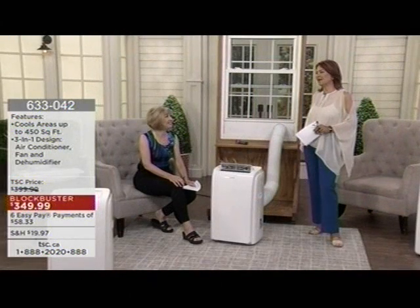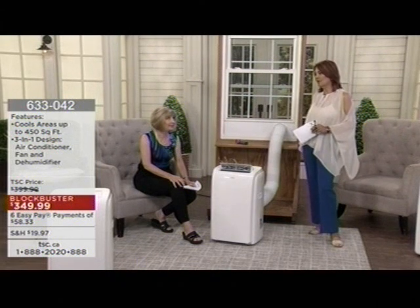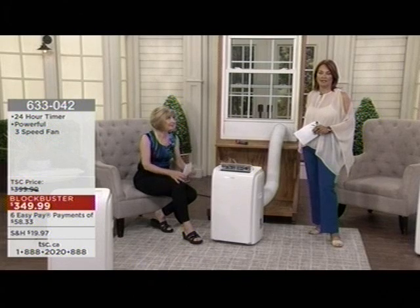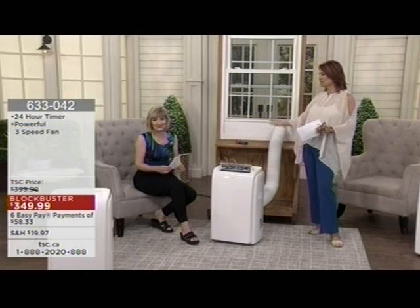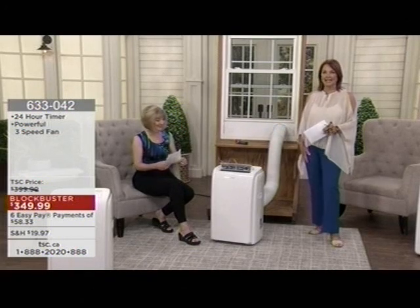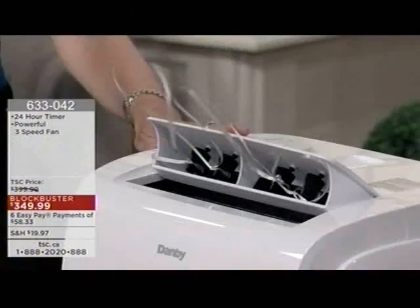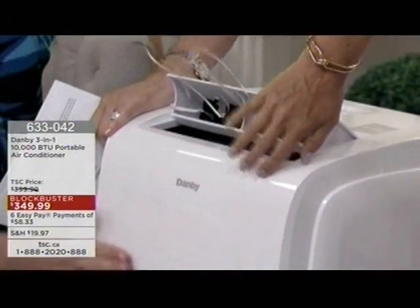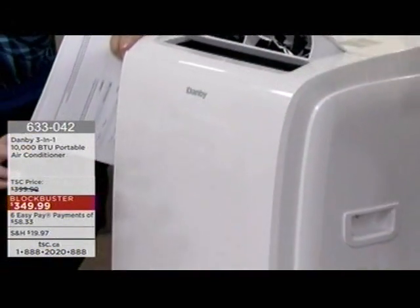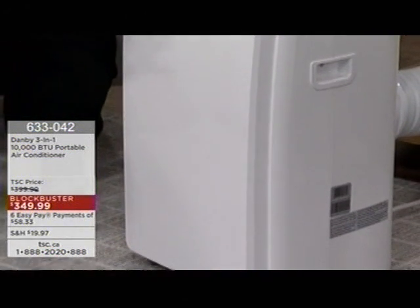I truly believe that he is as successful as he is because in business, he said, you do the right thing. This man is leading a good life and a good example. We would love you to get in on this incredible offer to keep cool. This is really cool air blowing out of this air conditioner — there's no question.